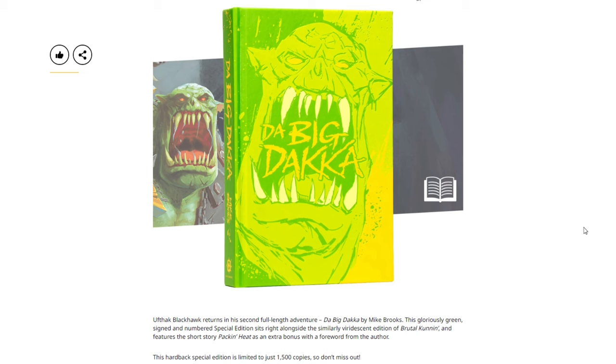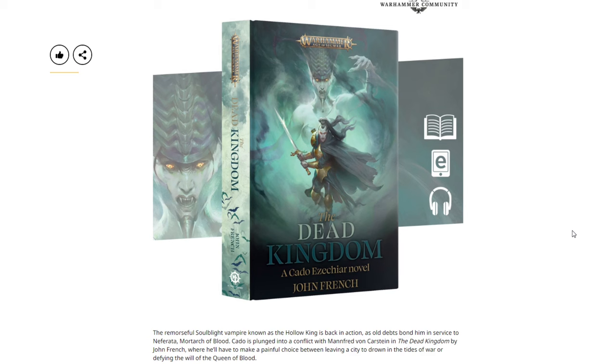From the Black Library, we have Big Dakka in a special edition. Ufank Blackhawk returns in the second full Ork adventure by Mike Brooks. This gloriously green signed and numbered special edition comes alongside the similarly viridescent edition of Brutal Cunning, featuring a short story as an extra bonus and a foreword from the author. This hardback special edition is limited to just 1,500 copies, so don't miss out.